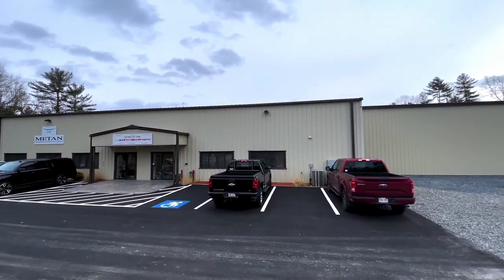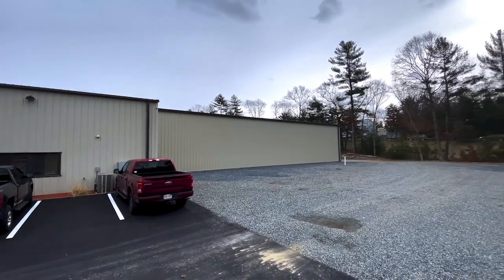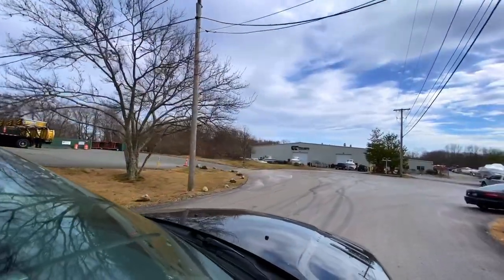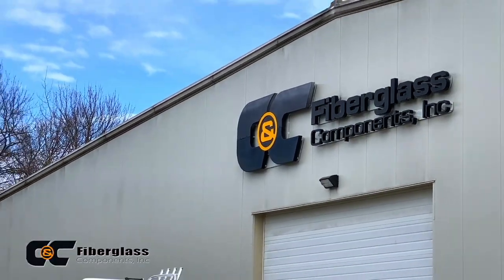Hello, we're back. Prior to and leading up to the expansion here at Matan, we teamed up with our long-time friends and partners at CNC Fiberglass Components.